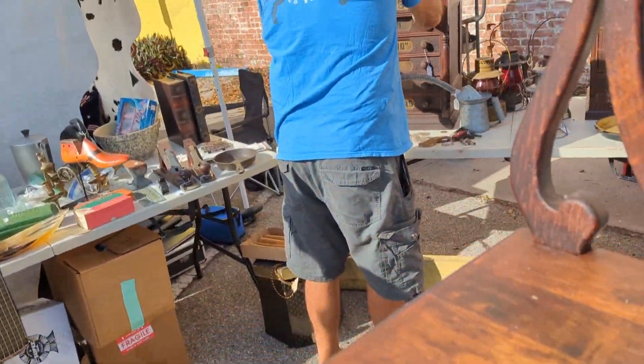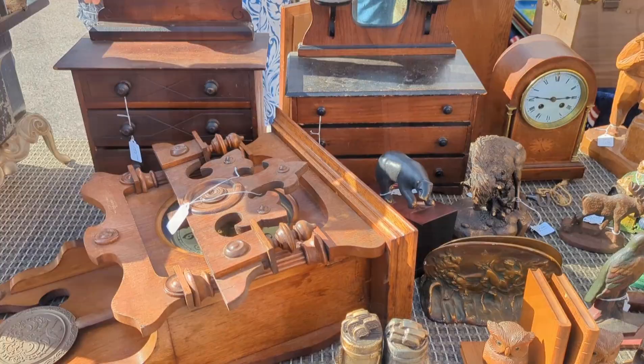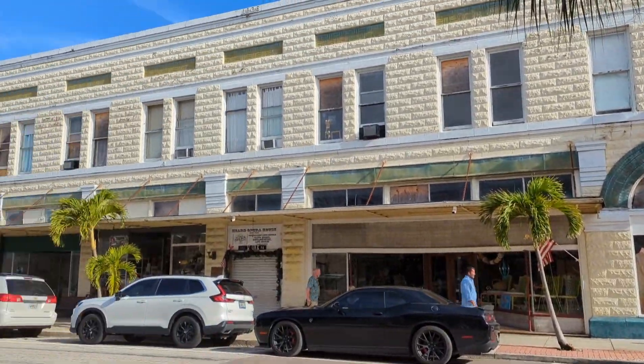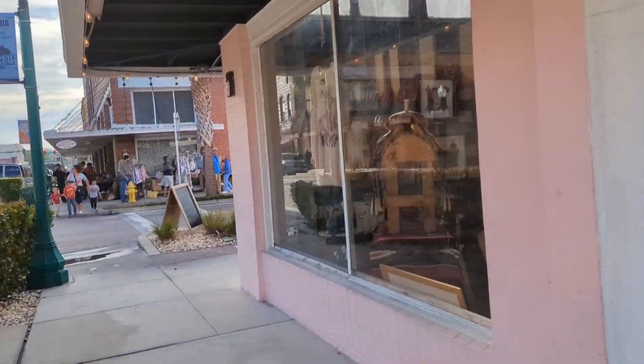This sale is once a month. If you want to look it up, it's the Arcadia, Florida antique show — held once a month on a Saturday. What a cool little town. There was an opera house there that was converted, and all kinds of old buildings repurposed. It was really neat to walk around and take a look.